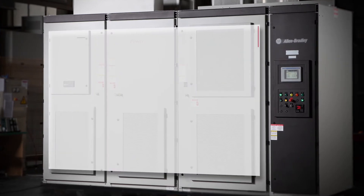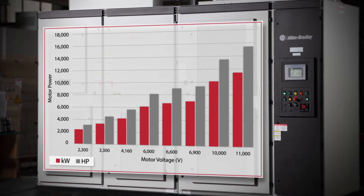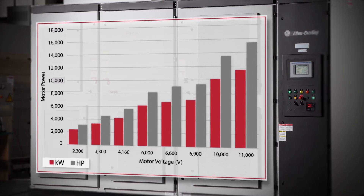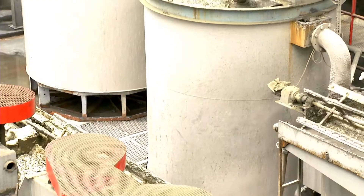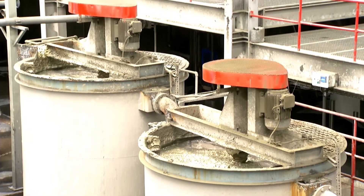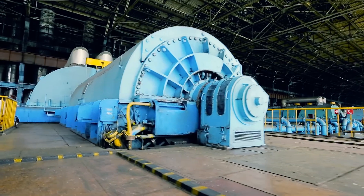PowerFlex 6000 drives are a cost-effective solution that allow you to select the right drive by matching your power requirements to the drive's power rating and achieve a 125% starting torque with sensorless vector control for variable torque and constant torque applications.